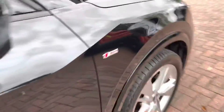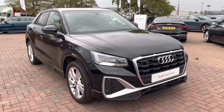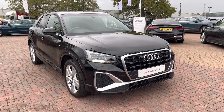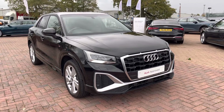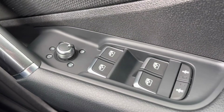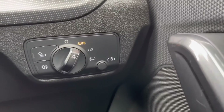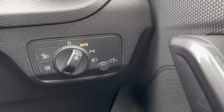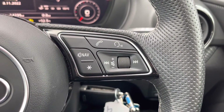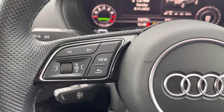That completes our 360 degree tour of the Audi Q2 S-Line. I will now take you inside to look at the functions and technology available on this model. Starting with your heated and power folding door mirrors, your leather multifunction steering wheel, and on the right and left hand side you have a choice of views for your Audi Virtual Cockpit.